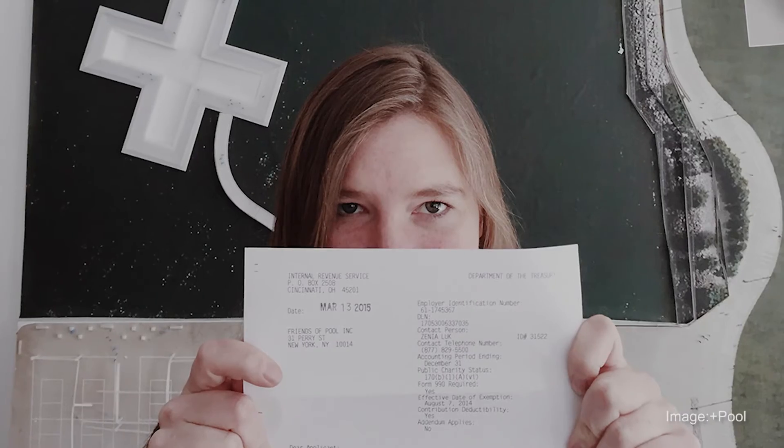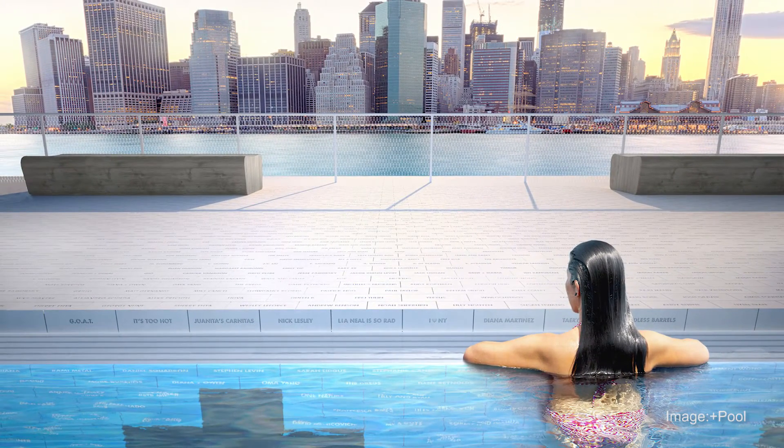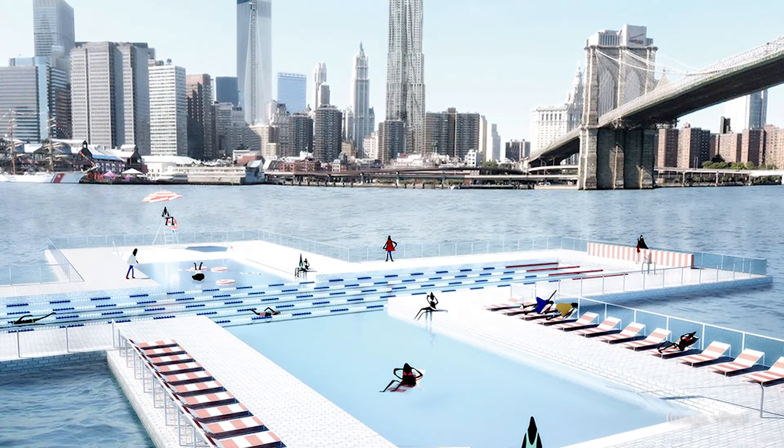From there we ran two Kickstarter campaigns, and we just started a non-profit at the beginning of this year. We've basically made it from a purely ideas project into something that's about four years away from being in the water. Instead of having a site and a client and then designing for that site and client, we did it backwards — we had a design first and an idea first, then found the fundraisers, and now found the political support. We're actually at the point where we have to finalize the site. We spent this whole last summer studying ten different sites around the city, from Hallett's Cove in Astoria to Hudson River Park, Brooklyn Bridge Park, Williamsburg, Greenpoint, and even Staten Island. The hope is we finalize that decision and announce it at the beginning of next summer, in about five or six months.